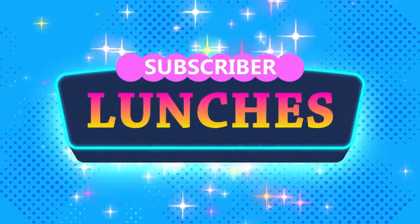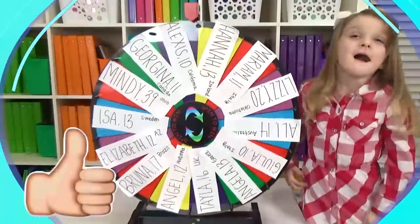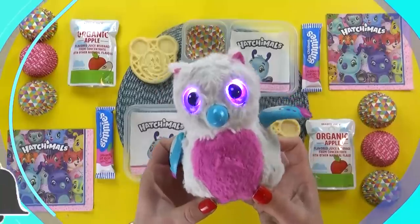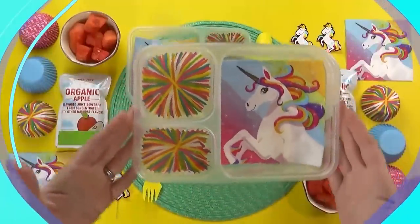Hi Fudgies, and welcome to a special mystery subscriber Bunches of Lunches. Before we get started, give this video a big thumbs up, hit that red subscribe button, and don't forget to click the bell so that you don't miss out on any of our videos.